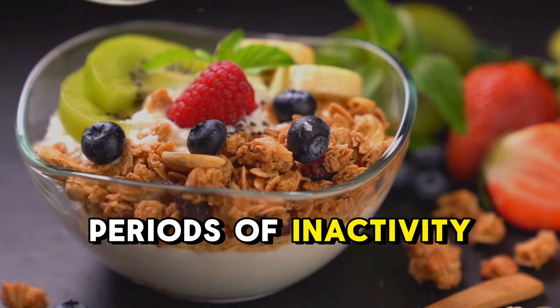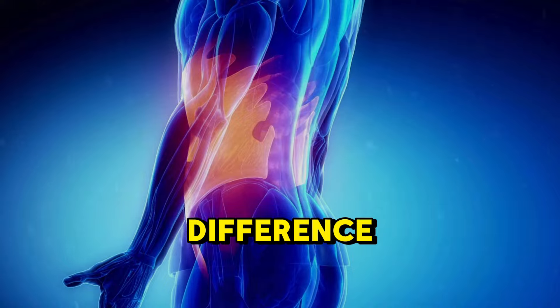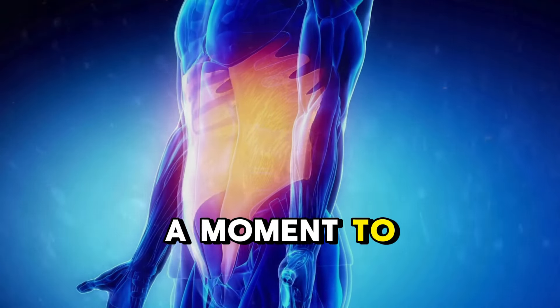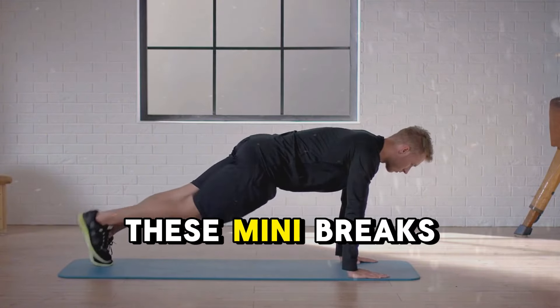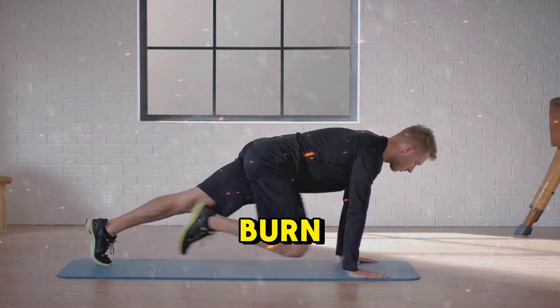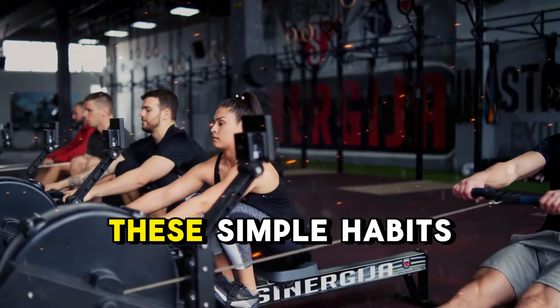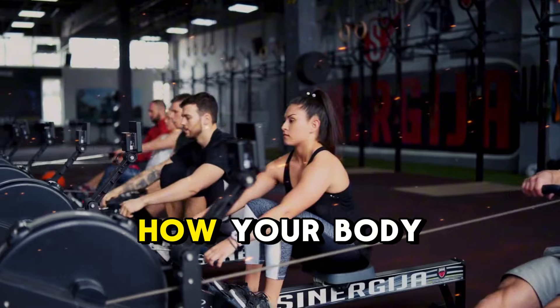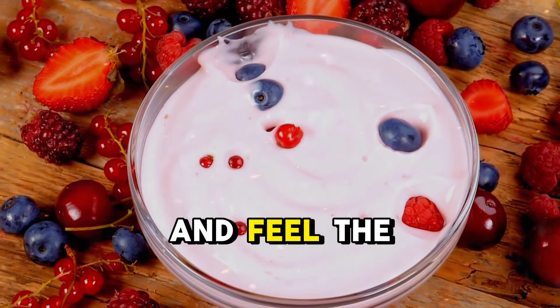Lastly, don't let long periods of inactivity slow you down. Even on busy days, small movements make a big difference. Every hour, take a moment to stand up, walk around, or do a few stretches. Studies show that these mini-breaks can significantly increase your daily calorie burn, keeping your metabolism active even when you're stuck at your desk. These simple habits can transform how your body burns calories throughout the day — start incorporating them and feel the difference.